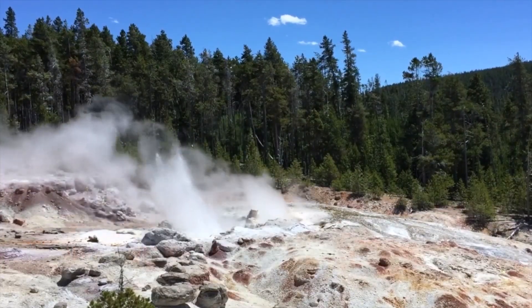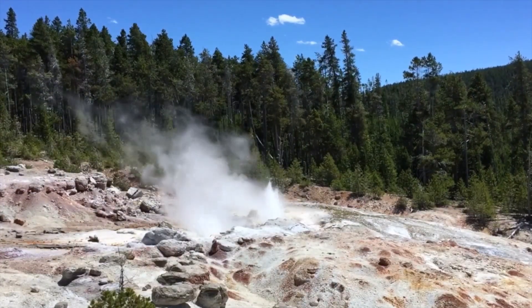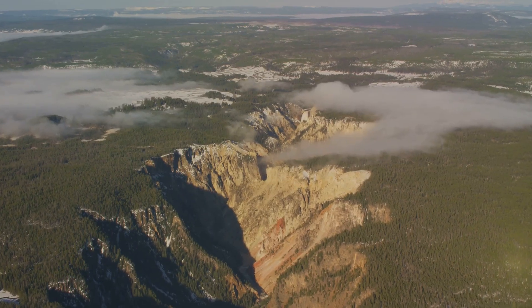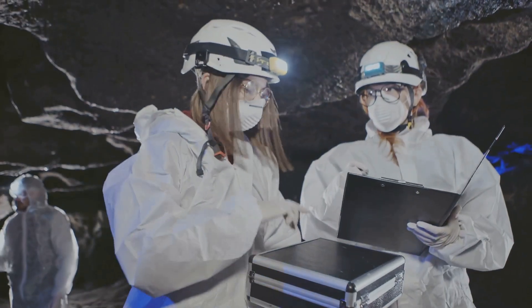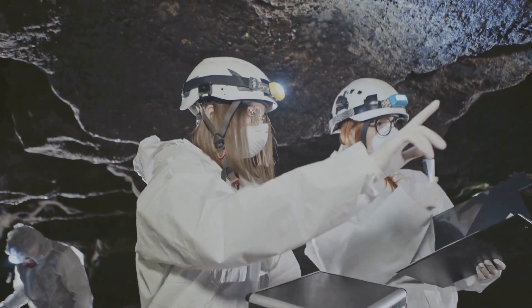The discovery of the new vent in Yellowstone sparked a flurry of headlines, many of them sensationalizing the event and raising fears of an impending eruption. It's important to remember that while Yellowstone is an active volcano, a major eruption is not considered imminent. Scientists closely monitor the park's volcanic activity and there are no signs of an impending eruption.